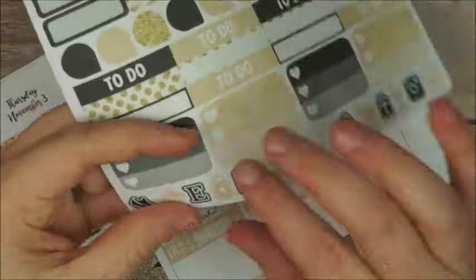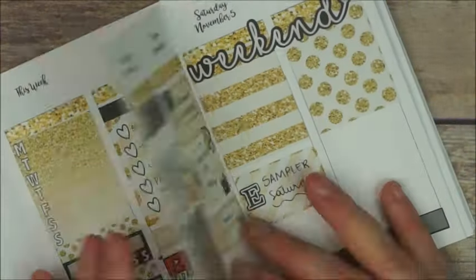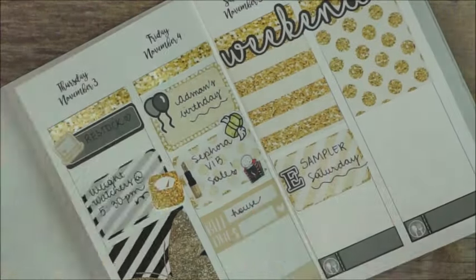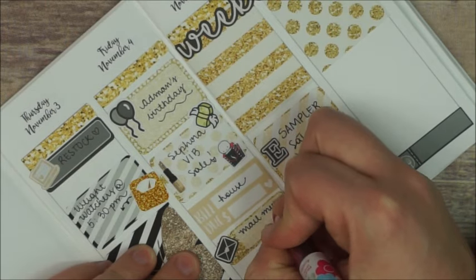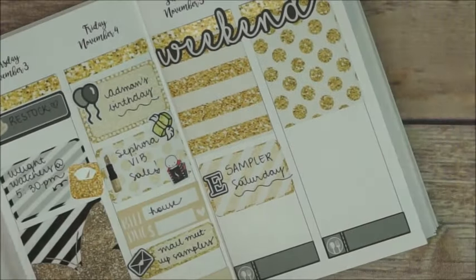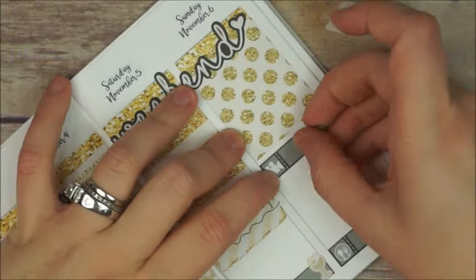On Saturday I place a half box with an Etsy icon and write down 'Sampler Saturday.' On Friday I place an appointment label with an envelope to mark that I have to mail the meetup samplers. Then on Saturday I place a little wine glass next to my meal sticker.